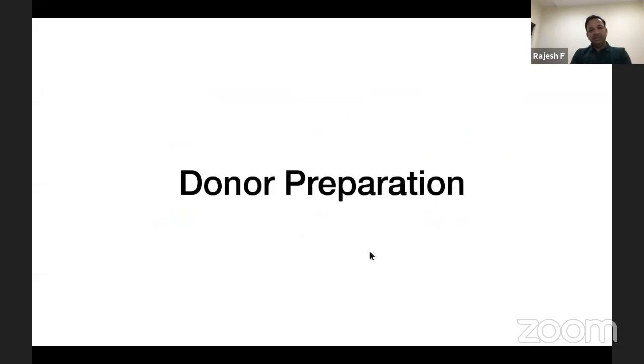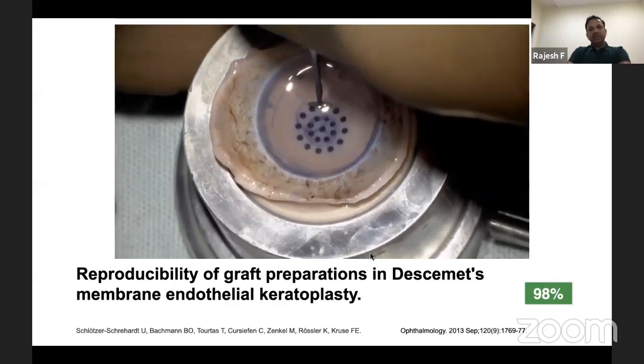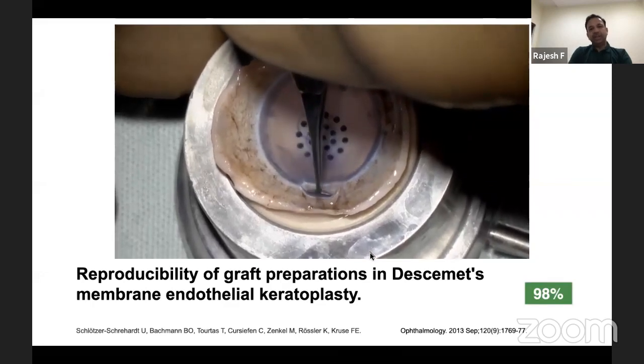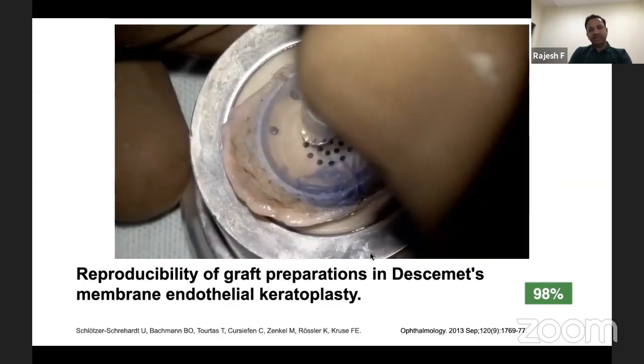Looking at DMEK donor preparation: in the United States, most eye banks give pre-stripped or pre-loaded DMEK donor tissue. In India, eye banks give the whole cornea, so we prepare our own donor Descemet's scrolls. The donor preparation has a very short learning curve, is fairly reproducible, and the risk of damaging the donor tissue is less than 1–2%.